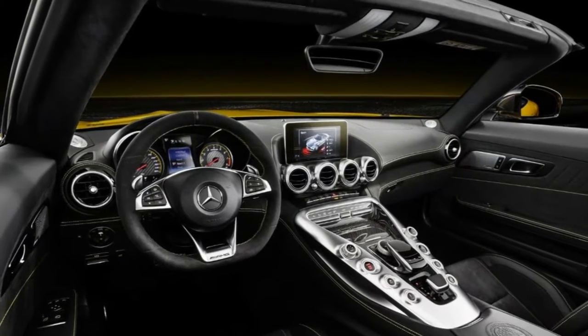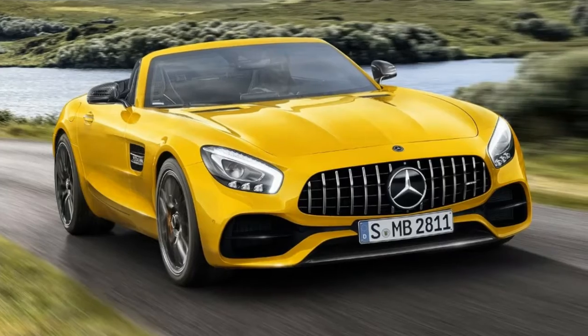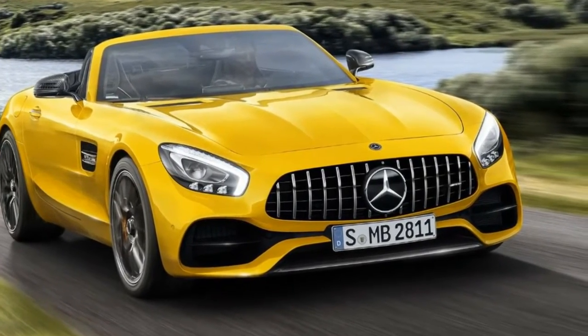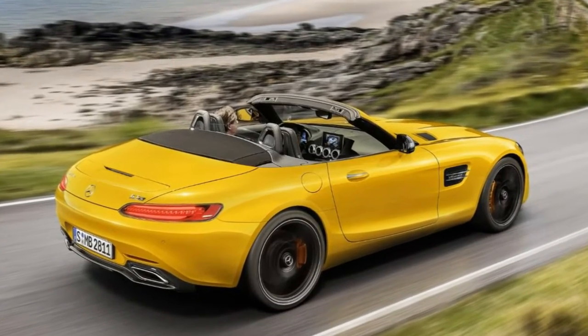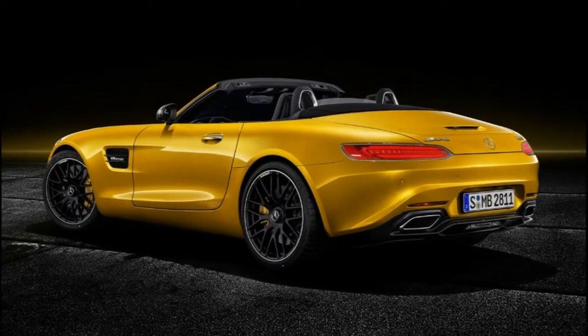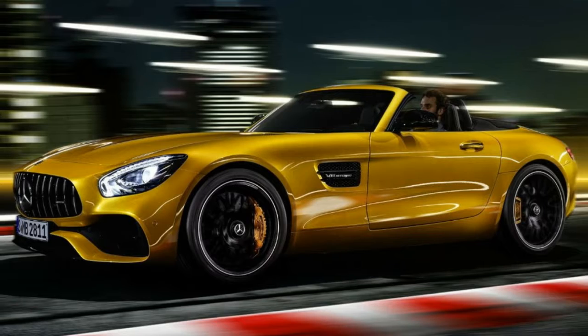Not surprisingly, the GT S comes with AMG highlights, including the Ride Control Suspension with adaptive damping that adjusts damping at each wheel according to current requirements. A total of five drive modes are available: comfort, sport, sport plus, race, and individual.